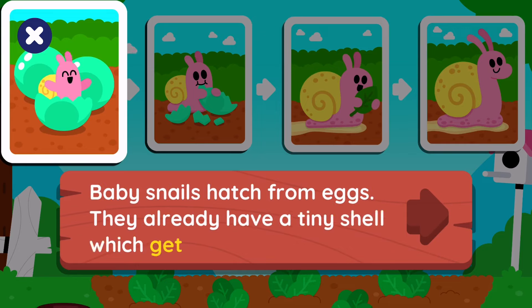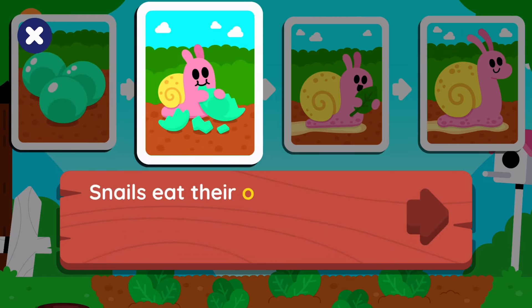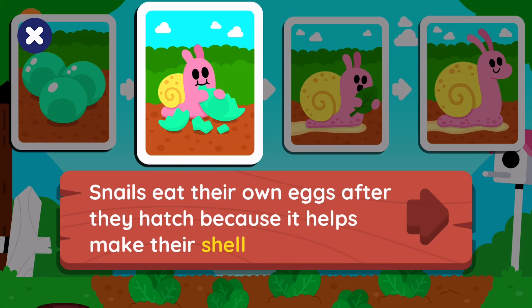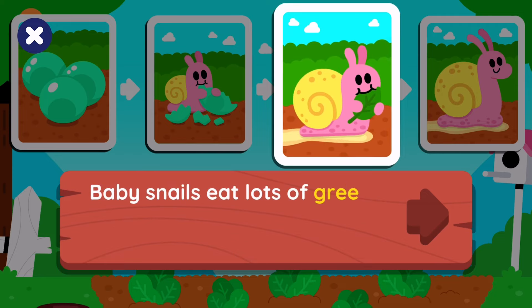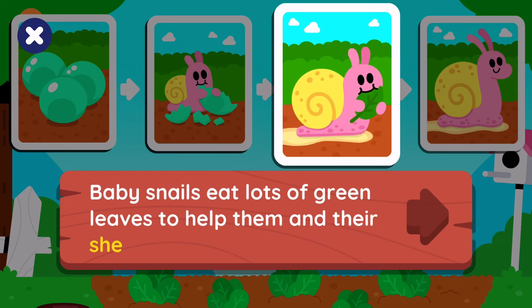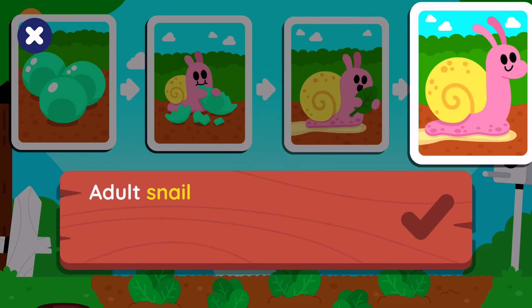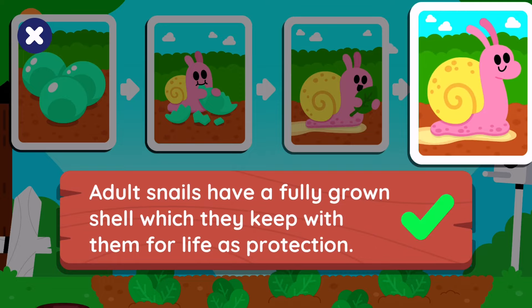Snails eat their own eggs after they hatch because it helps make their shell harder. Baby snails eat lots of green leaves to help them and their shell grow bigger. Adult snails have a fully grown shell, which they keep with them for life as protection.